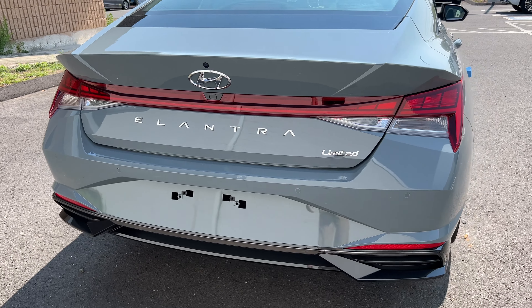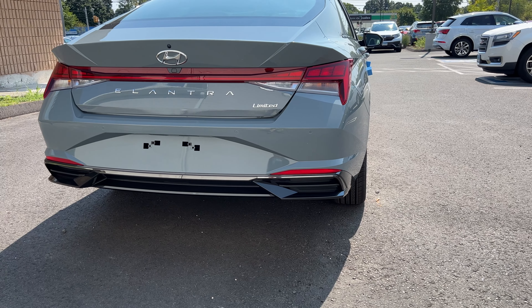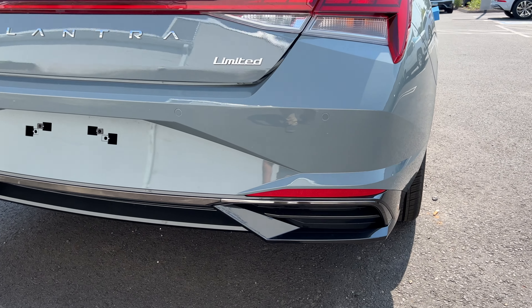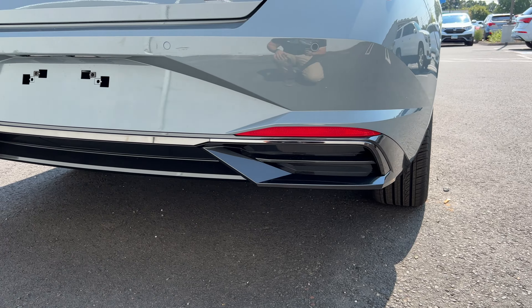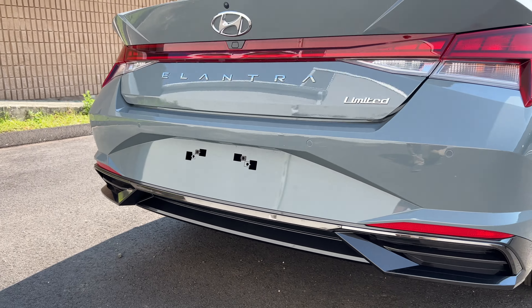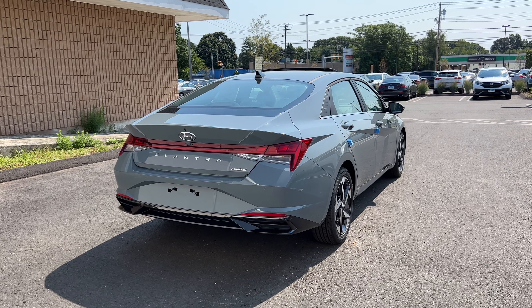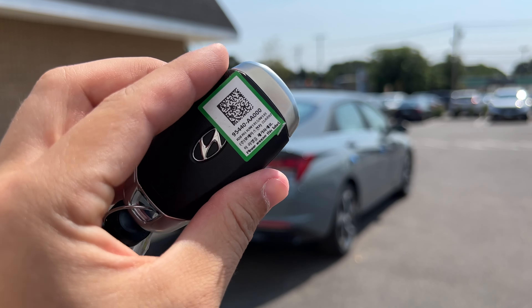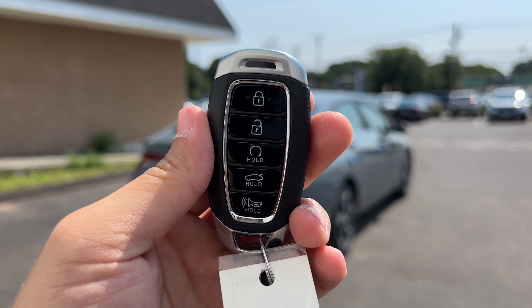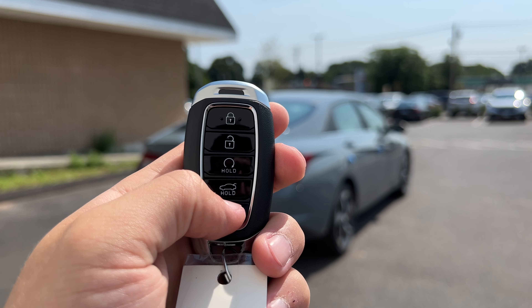The Limited badge on the right is finished in chrome, and Elantra is spelled out across the back. The backup camera is on top of the Hyundai badge, which is also finished in chrome. There is a trunk release button and rear parking sensors, which is a nice feature. There are good-looking reflectors, blacked-out chrome trim, and gloss black at the bottom. I love the rear design overall — Hyundai did a great job.